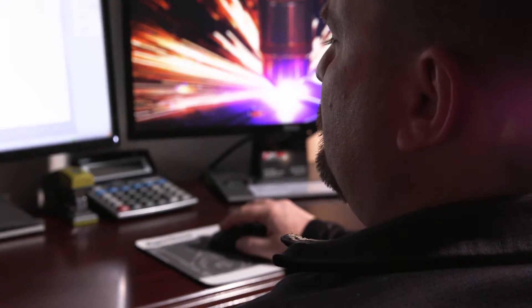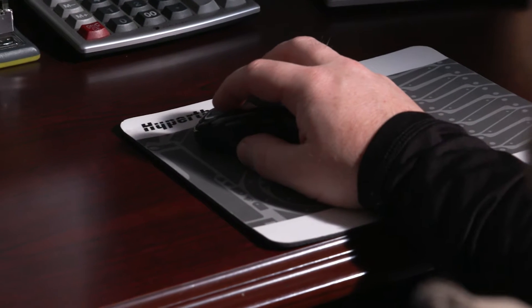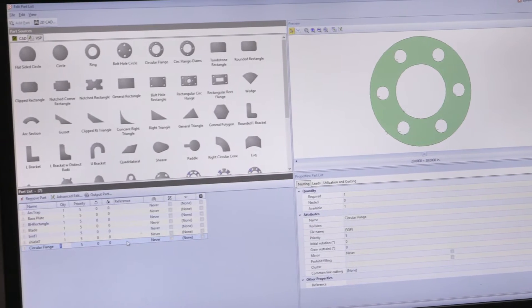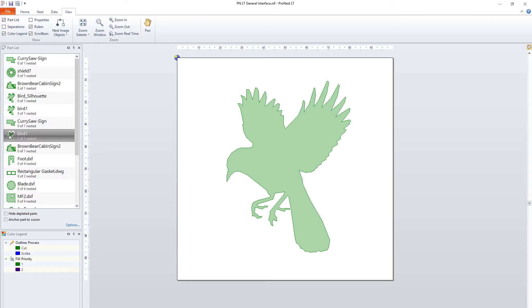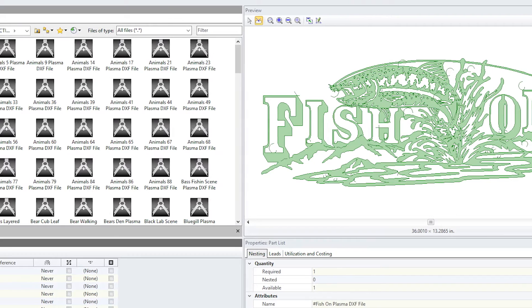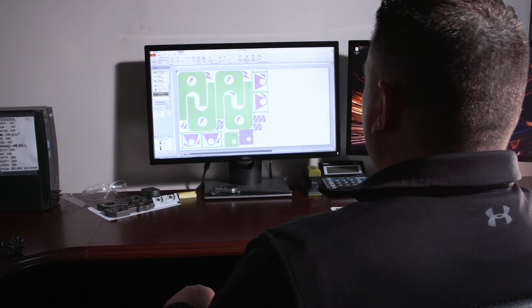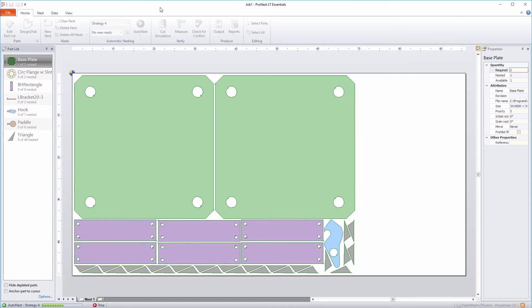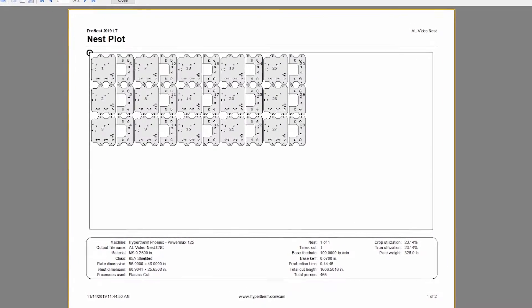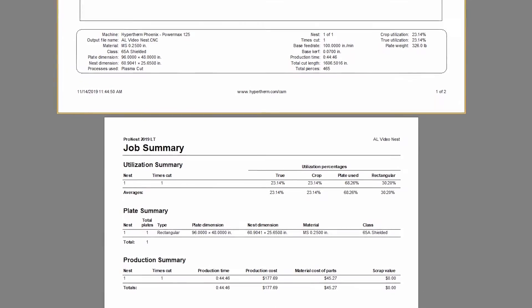ProNest LT is incredibly easy to learn and use with intuitive screens and a wide variety of helpful features. Import CAD files, artwork and signs, or create your own designs using the embedded tools. For larger jobs, maximize plate usage with powerful manual or automatic nesting. You can also track your cut time, materials and costs for each job using the built-in reporting tools.